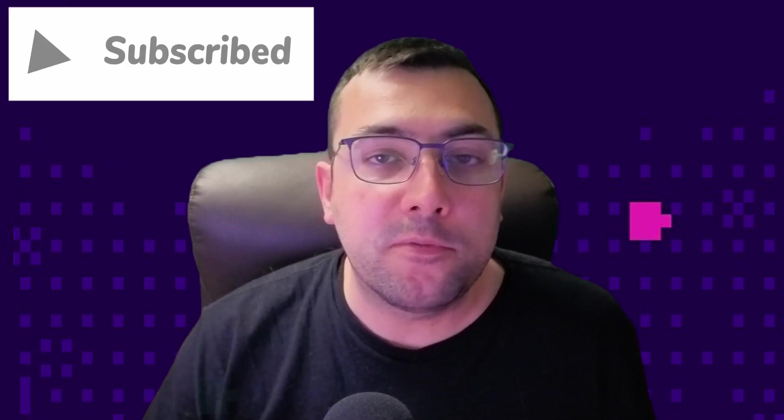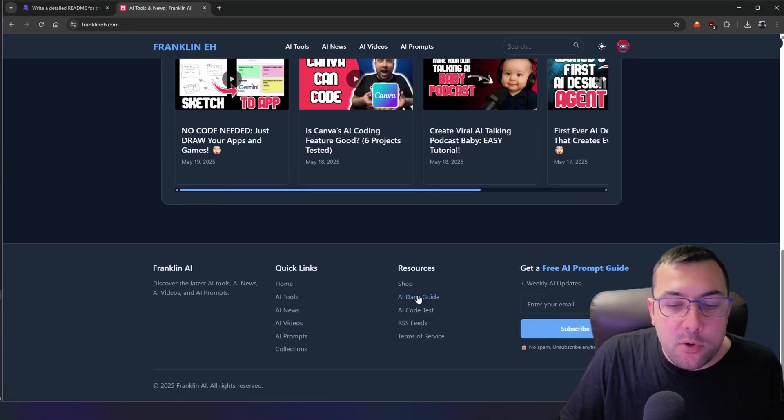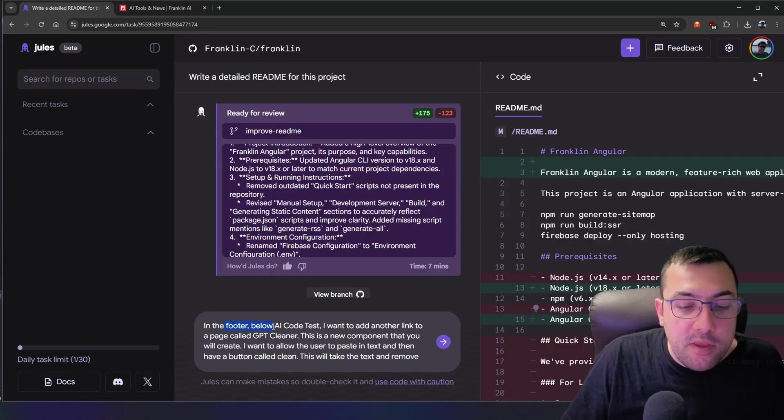Let's ramp up the difficulty by making it add a full-fledged new feature. On the Franklin A website, scrolling to the footer there's a resource list, and I want to add a link to a new tool it's going to create. The prompt says: in the footer below AI code tests, add a link to a page called GPT Cleaner — a new component — and I go on to explain exactly what it will do. Let's hit go and see if it can navigate the entire codebase and add it properly without errors.